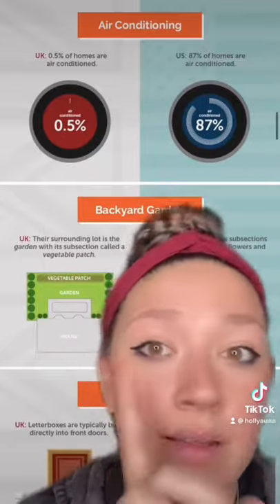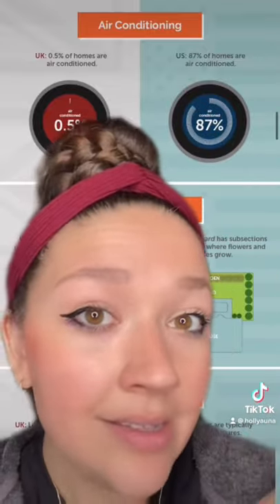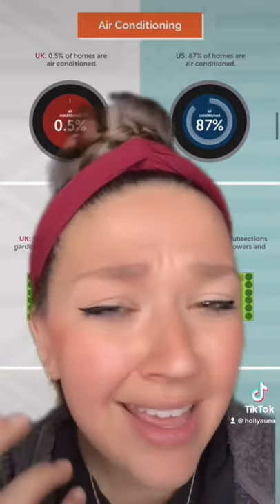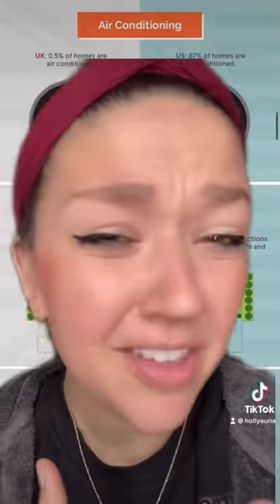I did know this one — that a lot of homes in the U.K. don't have air conditioning, whereas in the U.S., 87% of homes are air conditioned. This one makes sense to me just because of the weather differences. We have a lot hotter weather in the U.S.